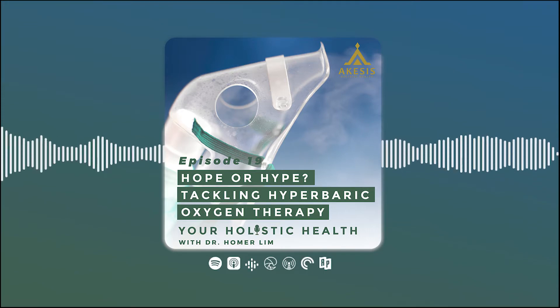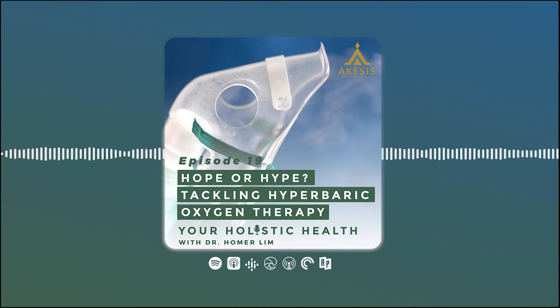Hi, this is Dr. Homer Lim and you're listening to your Holistic Health Podcast. Good afternoon everyone. Welcome to our weekly talk here at Achesis Holistic Health.